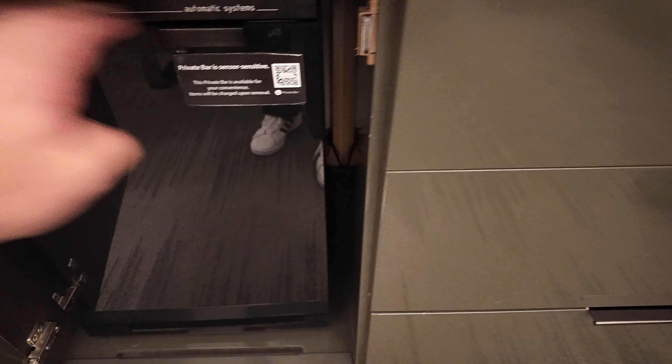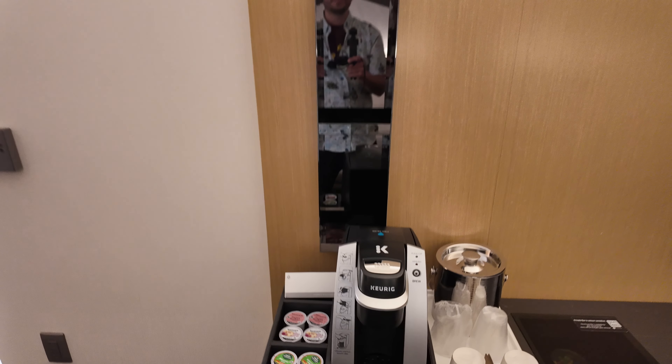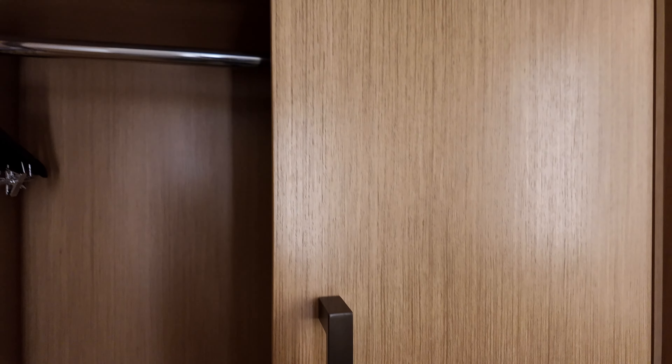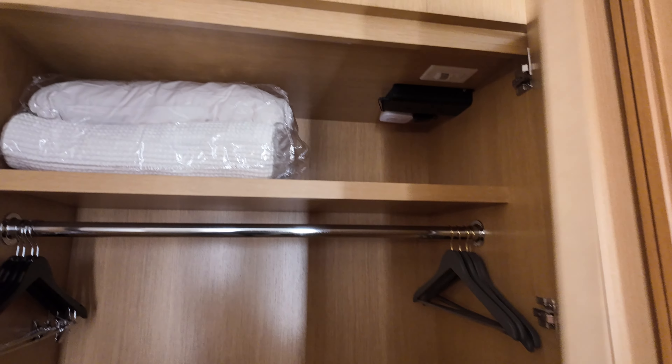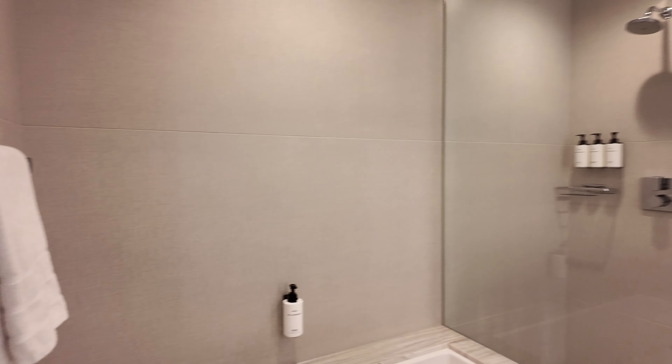I put my water in the fridge, so that's cool. Got a curling machine and stuff. Over here you got two gigantic doors for a closet — a lot of space in here — plus an extra pillow and some drawers. Oh my god, this bathroom is huge! We got a tub and a shower.